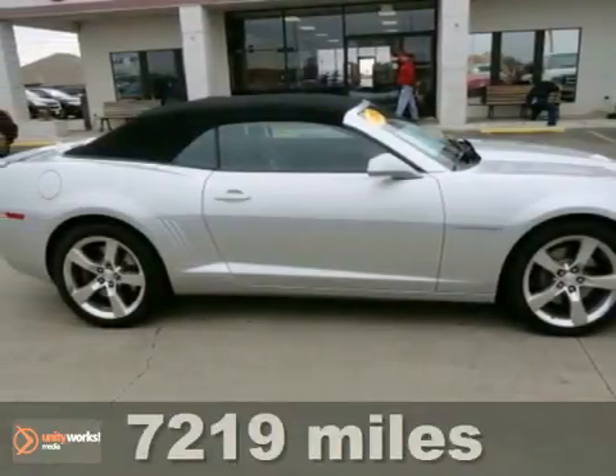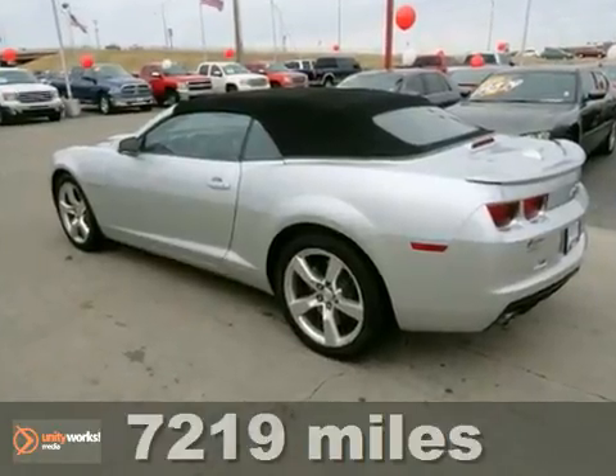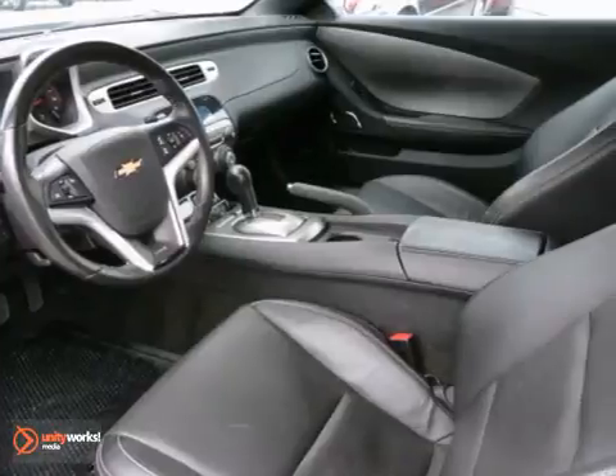You'll just love this 2012 Chevrolet Camaro, and this one comes with super low miles. This barely used, nearly new Camaro features a convertible top.